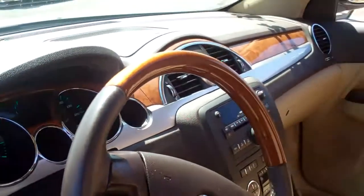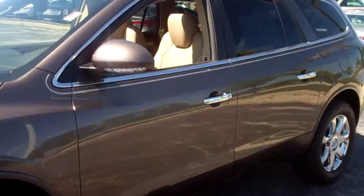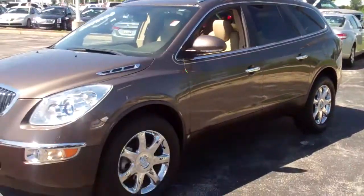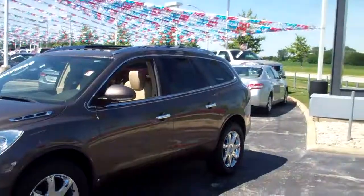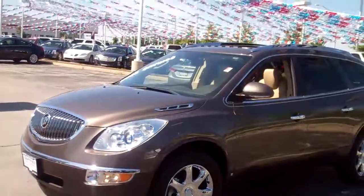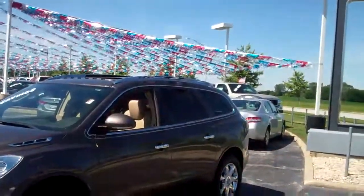This vehicle only has 23,000 miles. You can see this vehicle at Arnie Bauer Cadillac Buick GMC in Madison, Illinois, the Madison Auto Mall. Ask for me — my name is Greg. The number here is 1-800-610-0763. Ask for Greg. You can have this nearly new 2010 Buick Enclave for $34,995. Thank you.